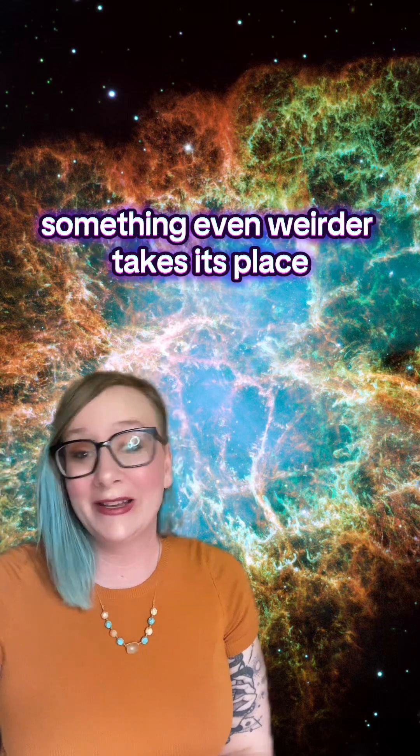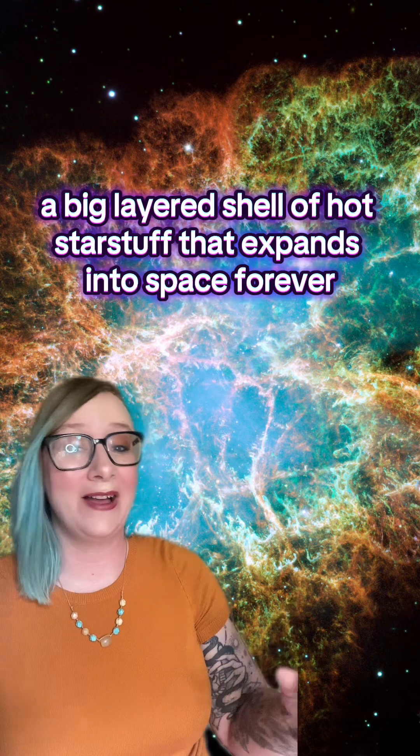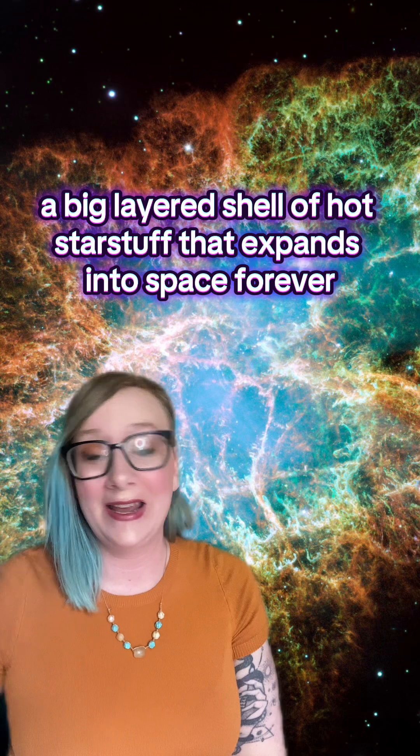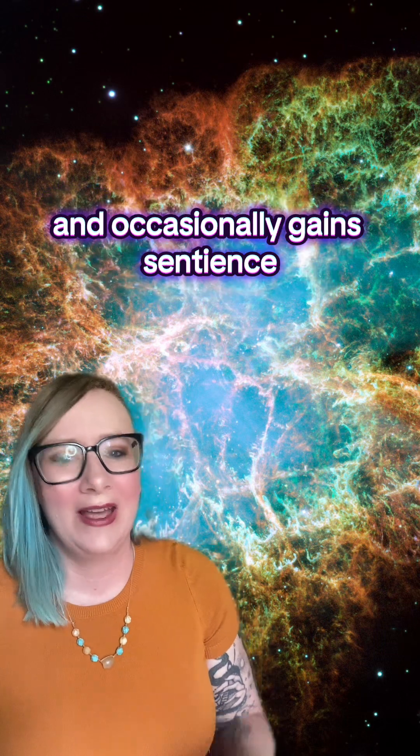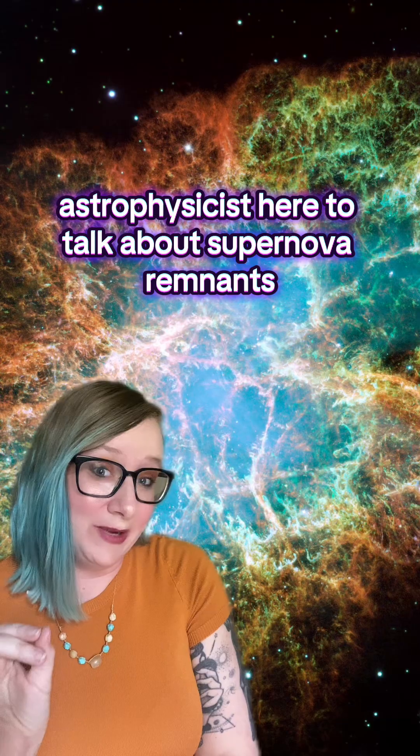When a star blows up, something even weirder takes its place — a big, layered shell of hot star stuff that expands into space forever and occasionally gains sentience. Hi everyone, astrophysicist here to talk about supernova remnants.